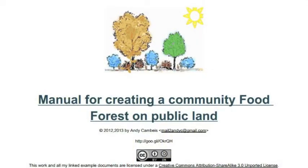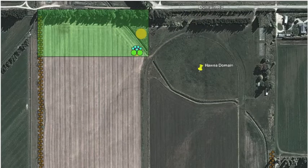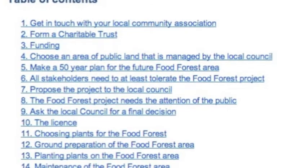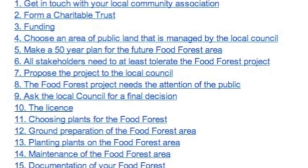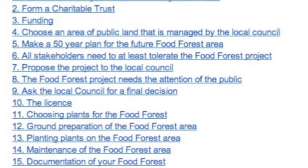I came across this manual through my work with a polytechnic, particularly the Centre for Sustainable Practice in Monaco. One of my students last year, who I teach social media to, was Andy Cambius, whose major project for the year was to create a food forest in Kauria Flat. They got a 49-year lease from the local council and established the first 700 square meters, expanding out into tens of hectares. He didn't just do the project — he actually wrote the manual for how to do a community food forest on public land.